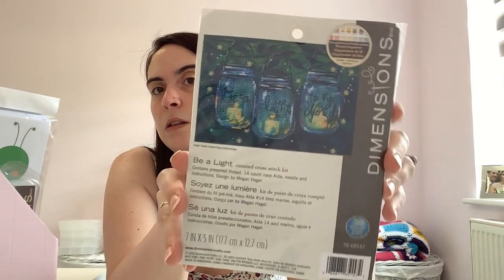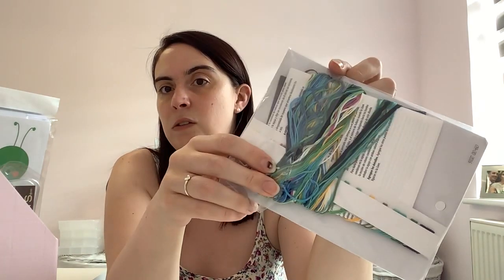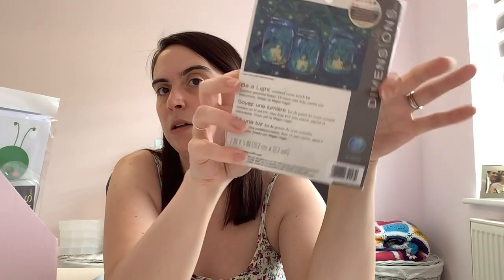This is a kit I bought off a Destash group on Facebook. I love Destash groups — they can be a bit dangerous but they're good for getting a bargain. I've been going through a phase of buying Dimensions kits. Someone was selling Be a Light — these are the mason jars. This comes with all of the threads and a piece of 14-count navy Aida. Somebody has obviously taken this out and played around with it, but everything you need is there.